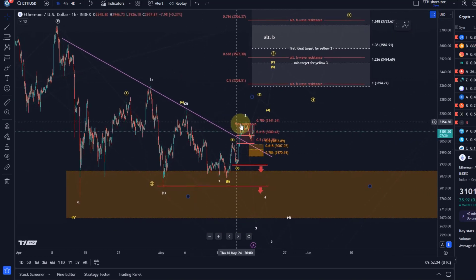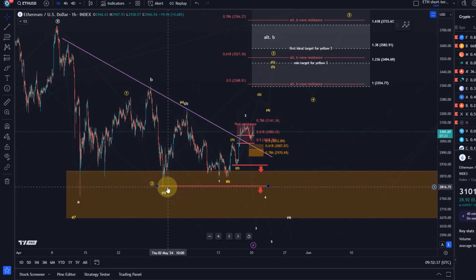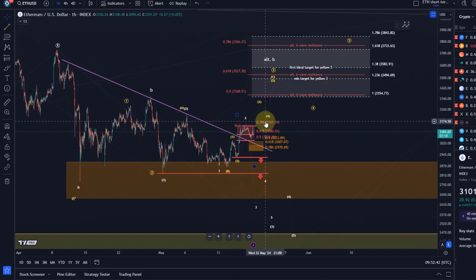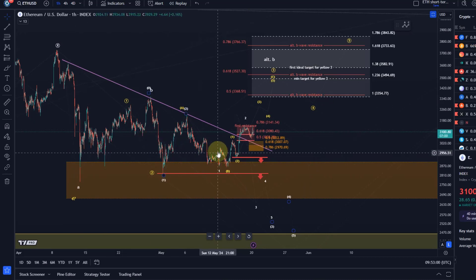We still need to wait a little bit. As long as we're holding 2970, the yellow count is plausible. Below the red line at 2925, the yellow count will become far less likely. Below the lower red line, that will actually formally invalidate the yellow count. Above 3141 we've got next resistance at 3225, and then there is Fibonacci confluence plus structural resistance around 3350 — that should be strong resistance.